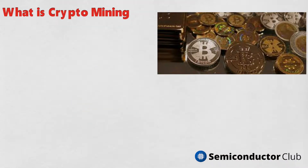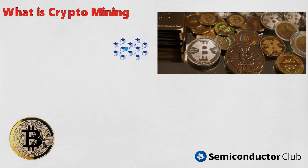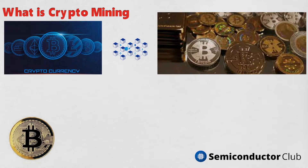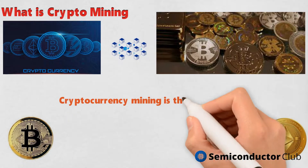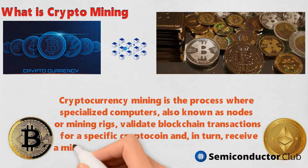Cryptocurrency mining is the process where specialized computers, also known as nodes or mining rigs, validate blockchain transactions for a specific crypto coin and, in turn, receive a mining reward for their computational effort.